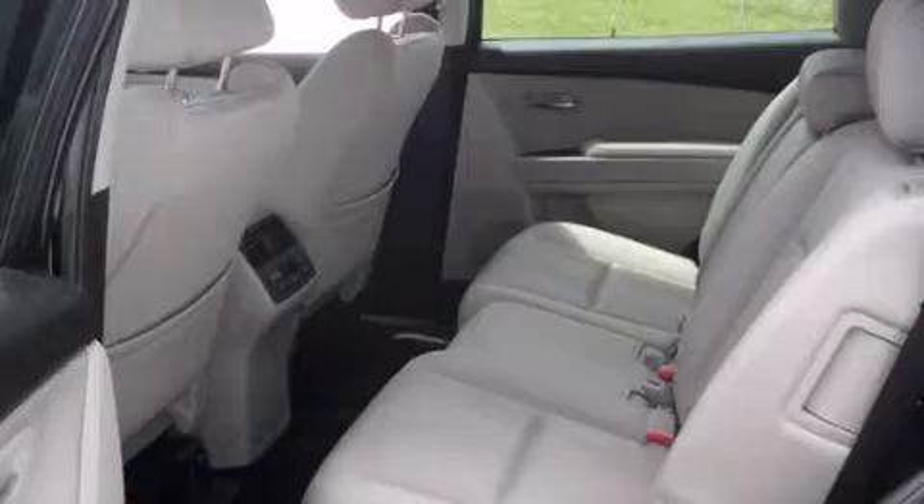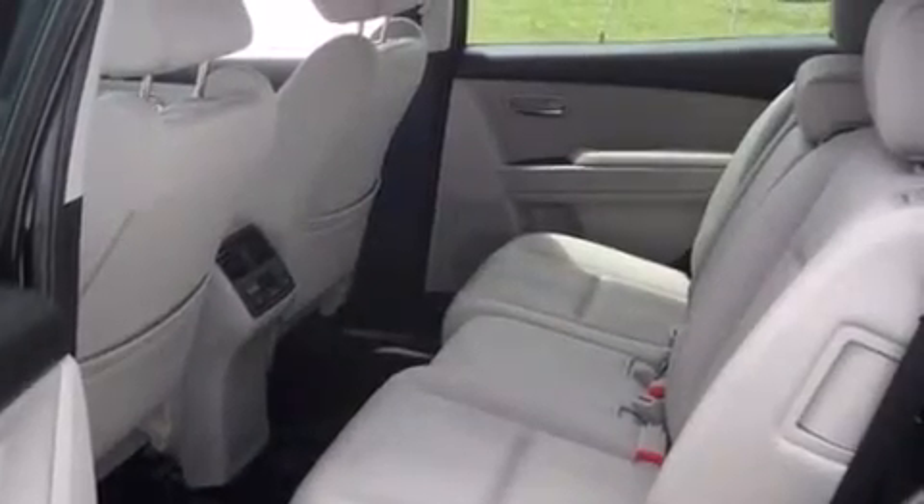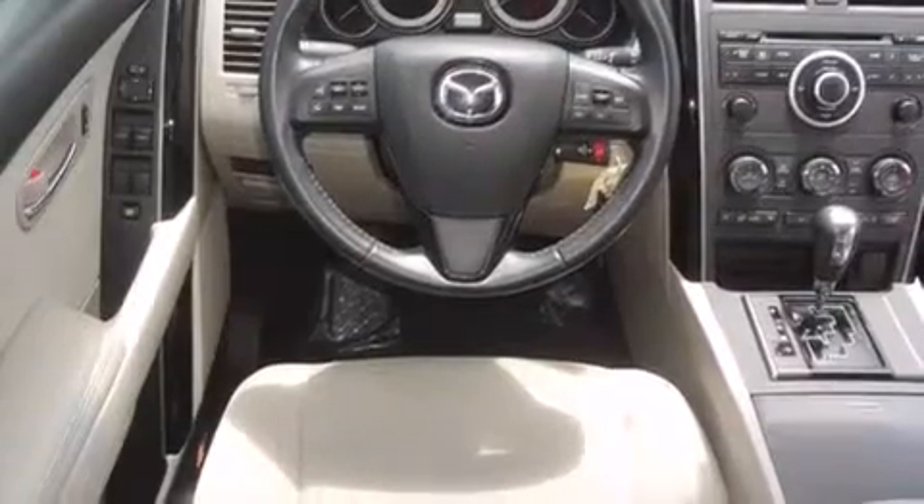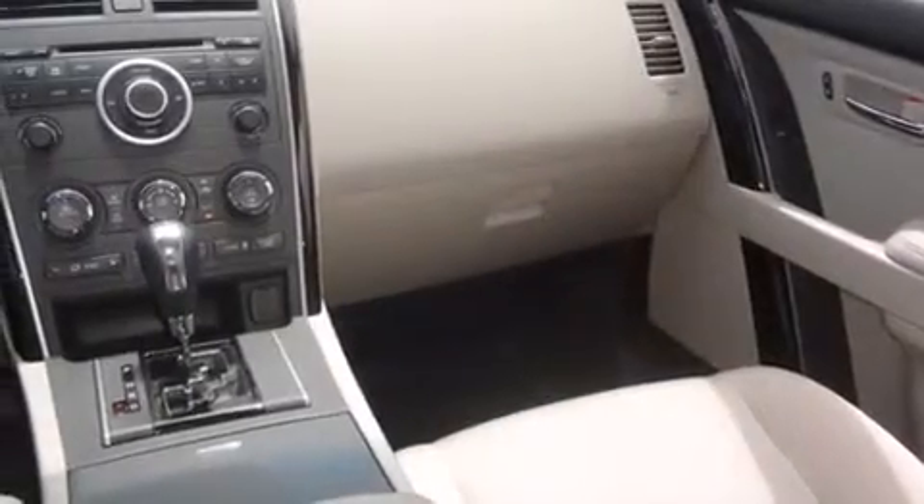Features include third-row seats, Bluetooth mobile device connectivity, traction control and stability control systems, side curtain airbags, and air conditioning with automatic climate control.